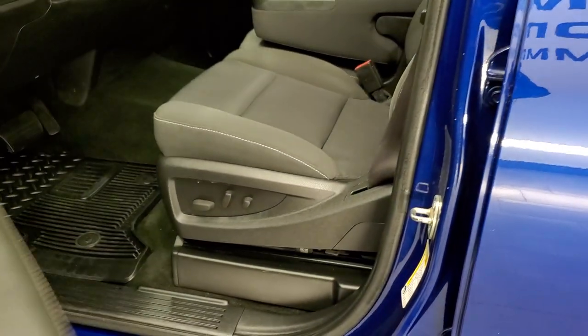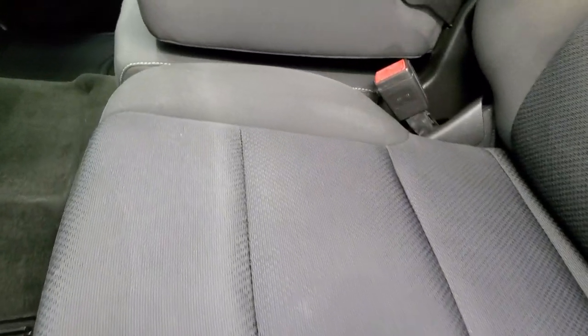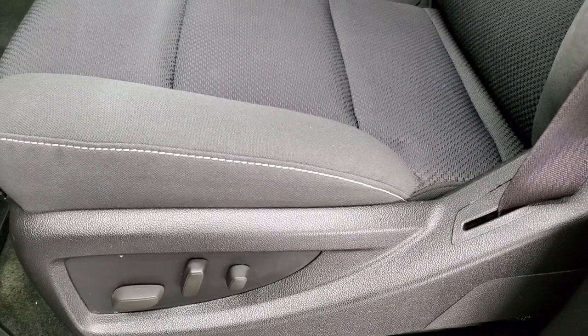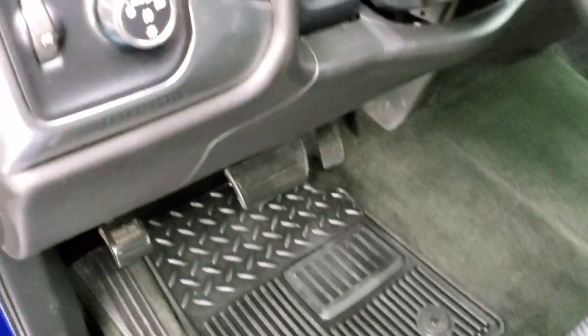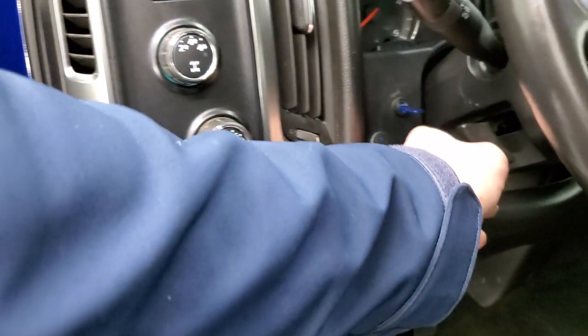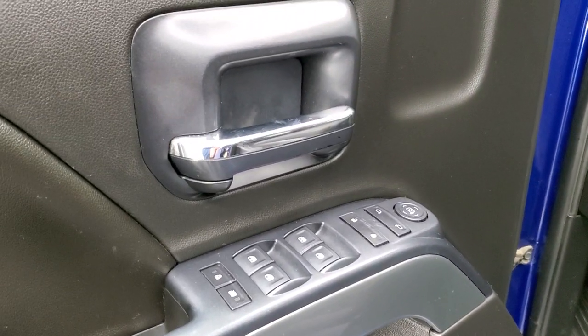Inside, the LT1 package gives you the black cloth interior. There are no rips or tears on the seats — they're in really nice condition. It does have the power driver seat and 40-20-40 split bench seating. Factory all-weather floor mats throughout. This one does have auto headlamps, turn dial four-wheel drive, factory brake controller, tilt steering wheel, power windows, power locks, and power mirrors.